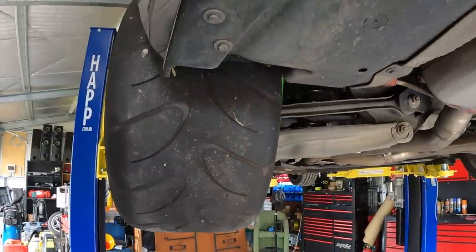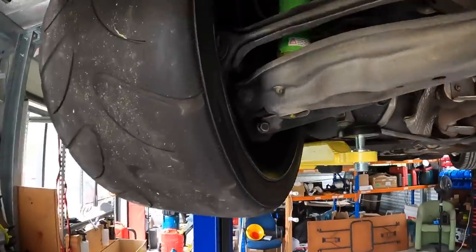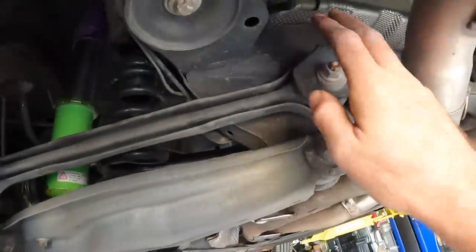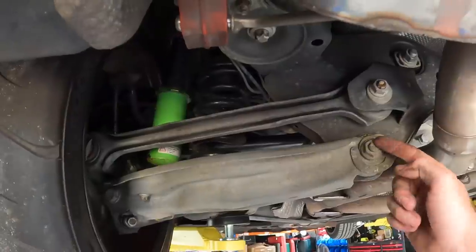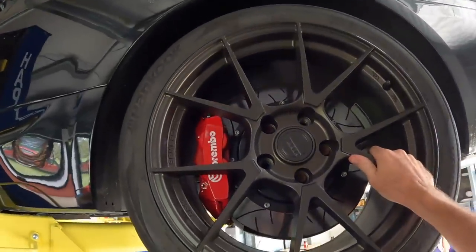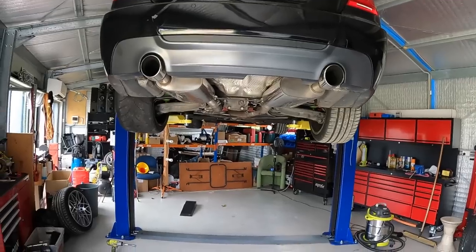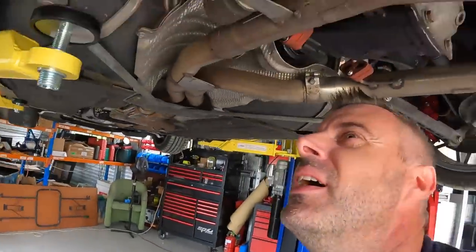Now the rear — holy shit, she's a beefy tyre. Quick comparison: 295 versus 255 — this has got to help with traction. We've got heaps of clearance around the back. We've got some camber adjustments available — if you pull that top out, that'll pull the top in and give us a bit more clearance. But that wheel looks sick. Look at the difference — oh, I hope we can make it work.